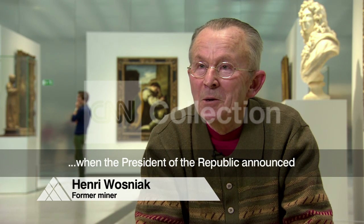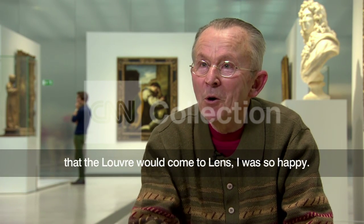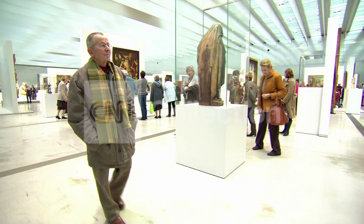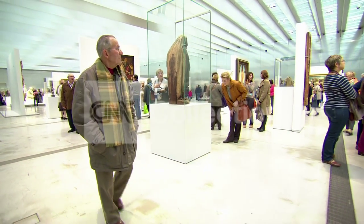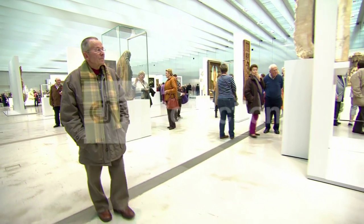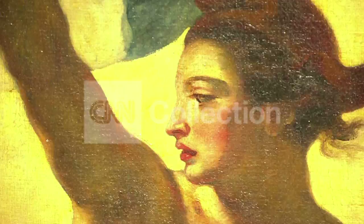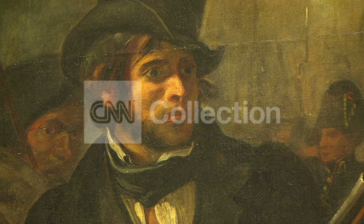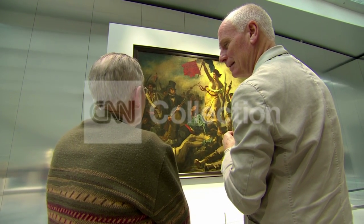Déjà quand le président de la République a dit que le Louvre se fera ici à Lens, déjà j'étais content. Henri Vozniak, 18 next year, was a miner for a long and hard 35 years — he was just 15 when he first went underground. His biggest thrill in the new museum was seeing Delacroix's Liberty Leading the People, among the most revered of French revolutionary paintings.